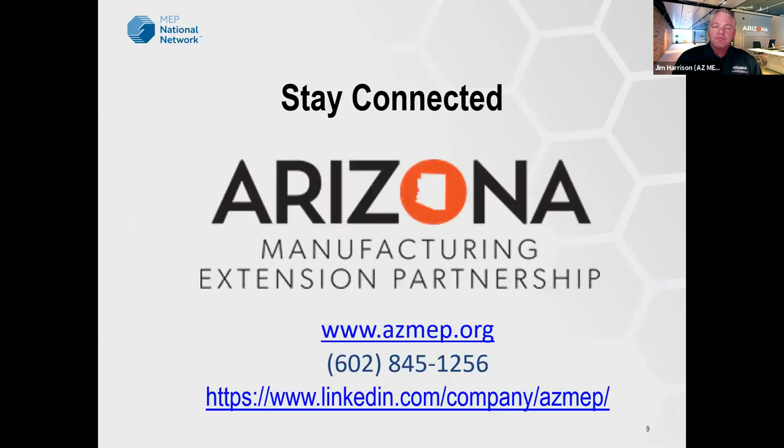I'll introduce Tony in just a second. If you have any questions, please put them in the Q&A section and we'll get to them throughout the program. At the end, if you want to learn more or see how it relates specifically to your business, reach out to your client advisor, or if you're not sure who that is, just reach out to the Arizona MEP. We'll connect you and set up a meeting with Tony individually to go over your specifics.